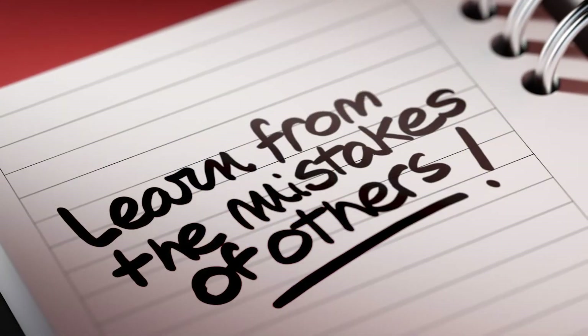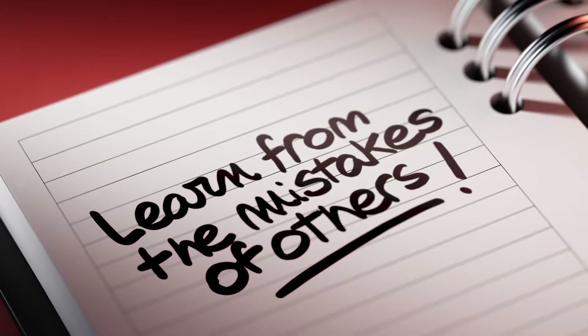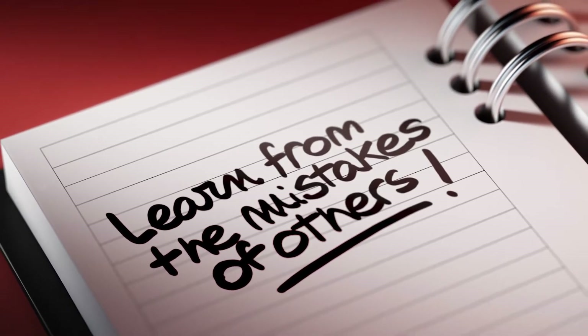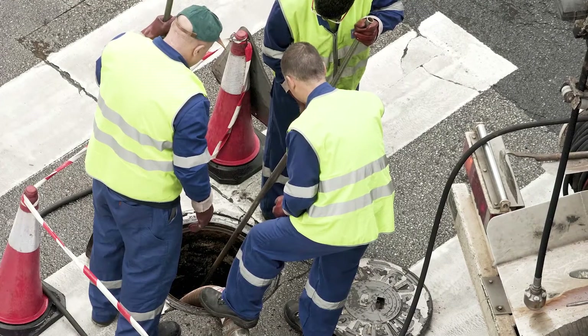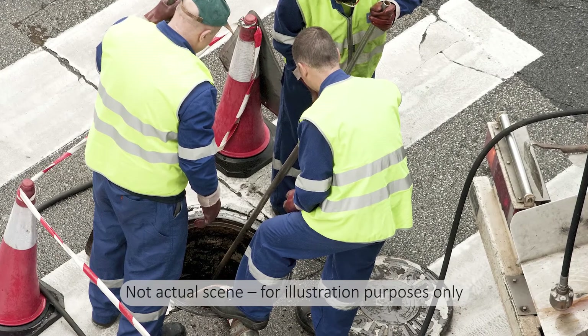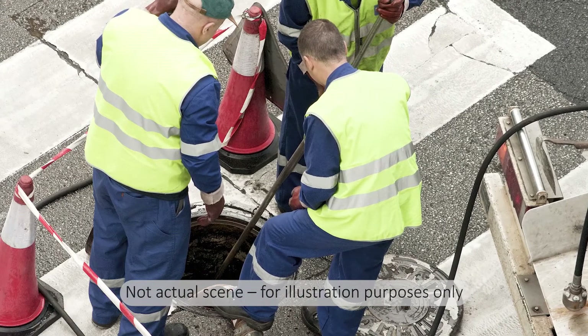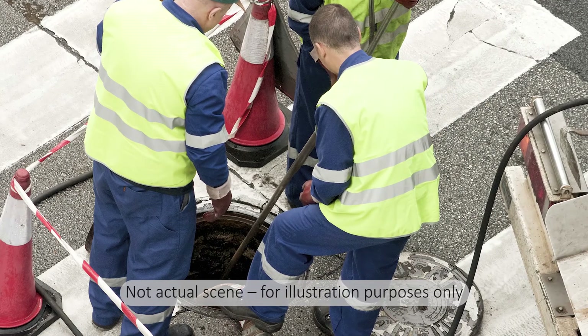As we discuss some recent incidents, we'd like you to think about whether you could see yourself making the same mistakes these workers made, and if so, what you can do to ensure you don't suffer the same fate. At 11 a.m. on July 7, 2017, employee number one was attempting to dislodge a 24-inch rubber plug from a 2-foot diameter sewer pipe located inside a 24-foot deep wet well.